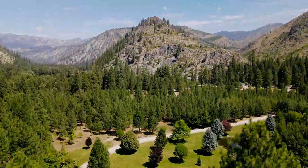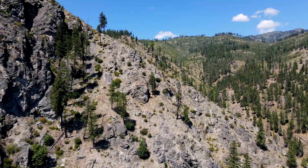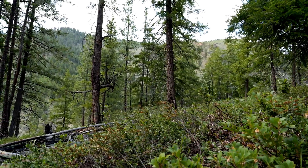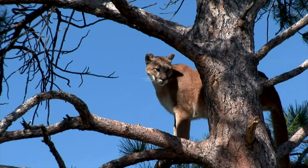And the adventure doesn't end on your private oasis — the property borders public land, extending your playground into the wilderness. Embrace the spirit of exploration as you venture into the rugged mountains and forests, discovering the wonders of nature.